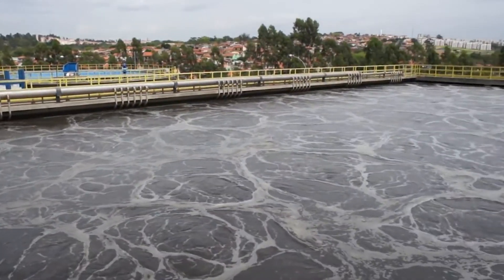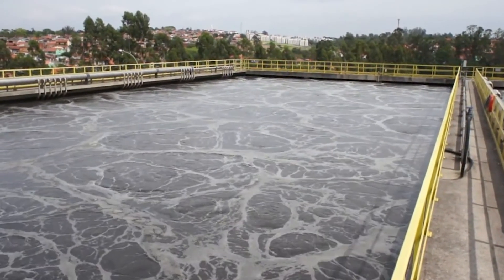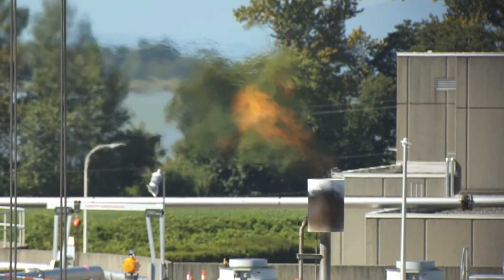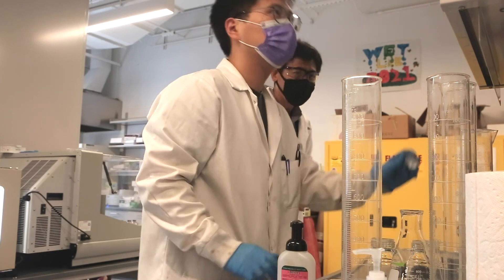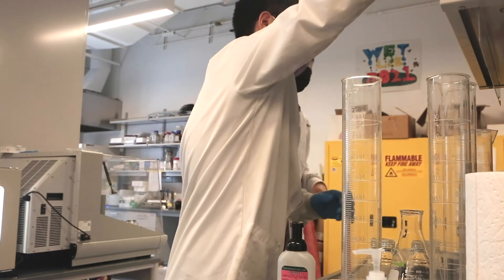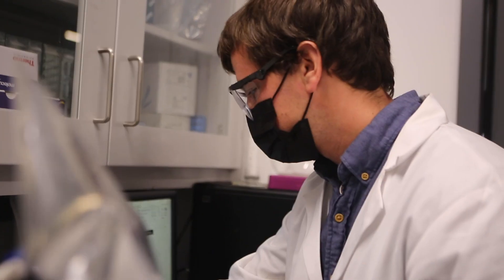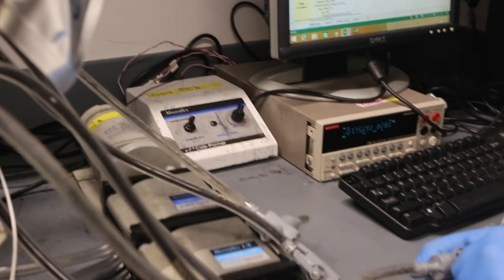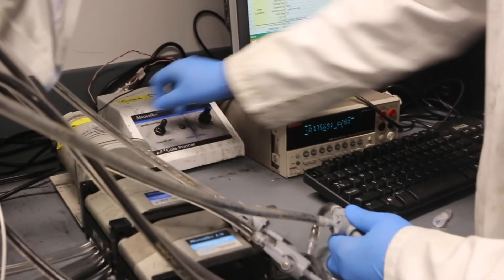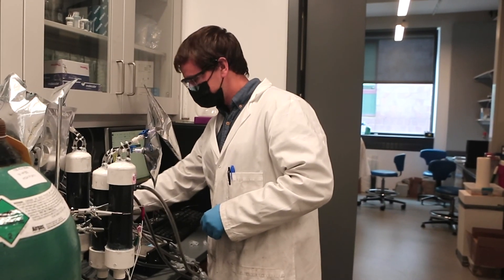We know wastewater treatment accounts for about 5% of the total global non-CO2 emissions, which means it's a significant contributor of methane and nitrous oxide. But the existing emission estimate measures have led to great variability, sometimes up to 3 to 4 orders of magnitude. This makes the data not very useful at the utility level, because we don't really know if the number is accurate or a thousand times higher or a thousand times lower.